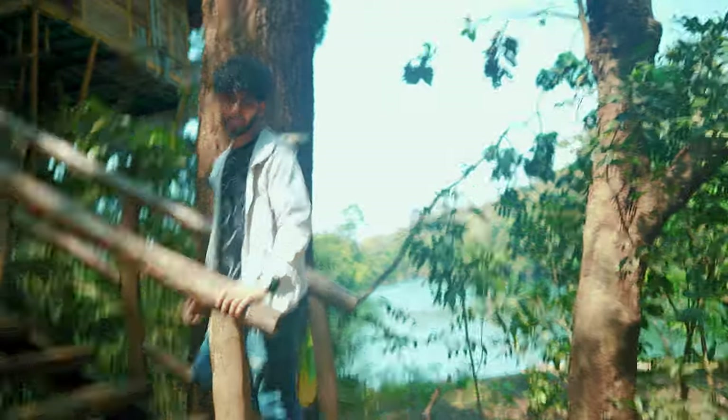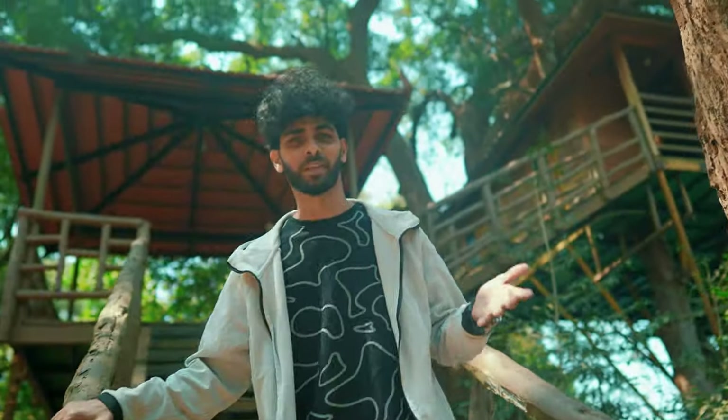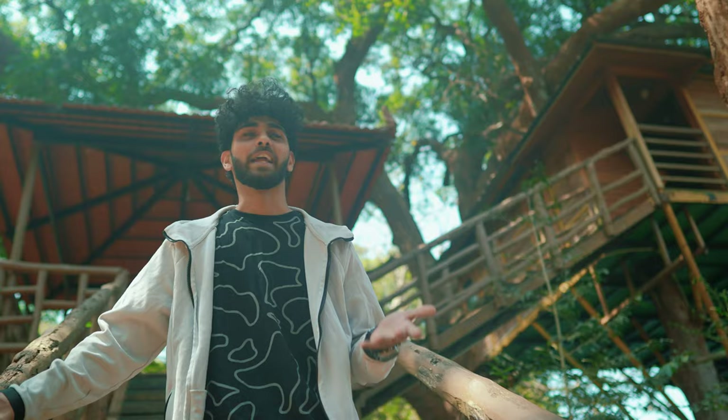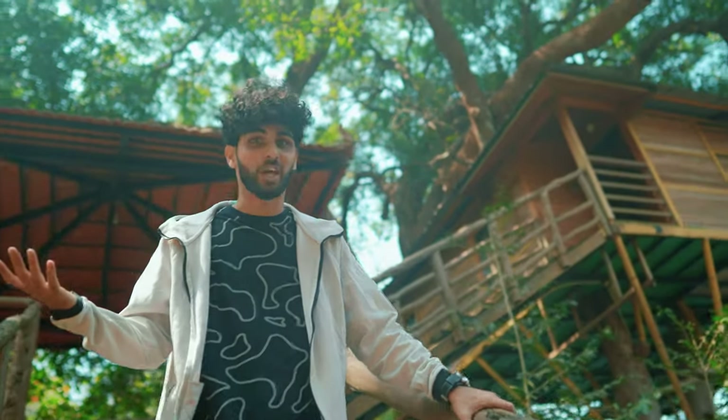This is my first time in Dandeli. I know it's a shame — my place is just 100 km from here and in 26 years of my existence, I am coming here for the first time. What can we do now? First time is always a charm.